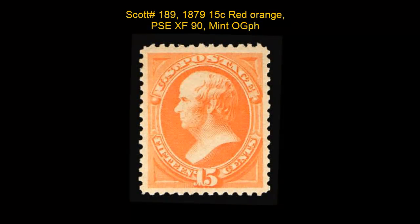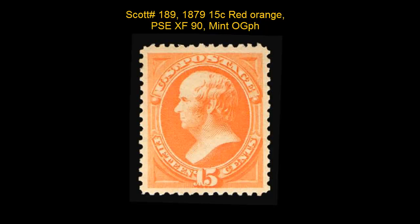Scott number 189, 1879, 15 cent, red-orange, PNC, extremely fine 90, mint, original gum, previously hinged.